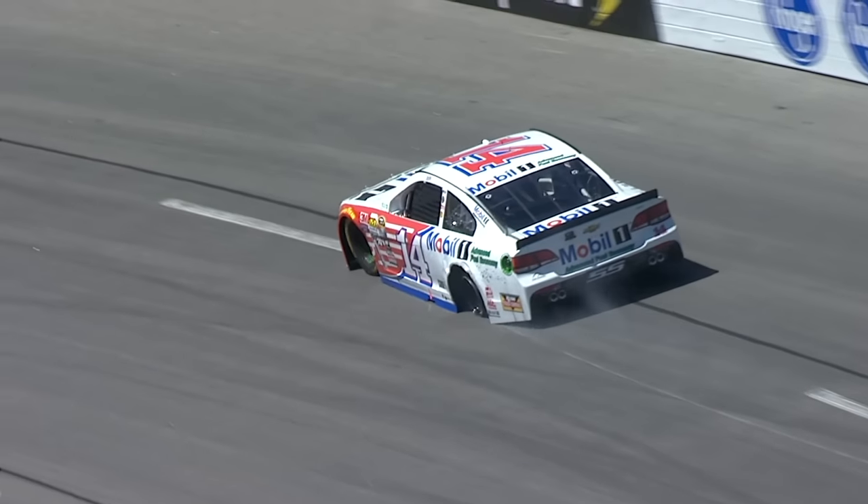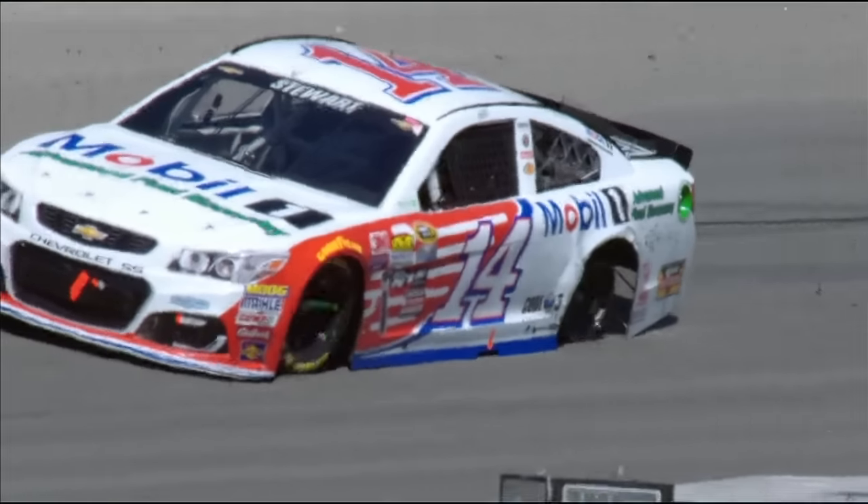We have trouble on the track — it's Tony Stewart. The left rear is down. The gauge is down for a flat, just trying to limp it in.